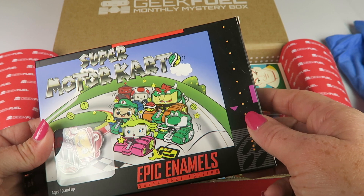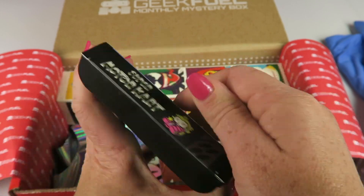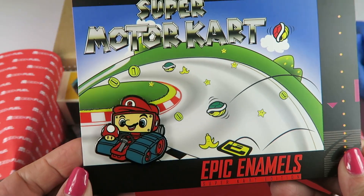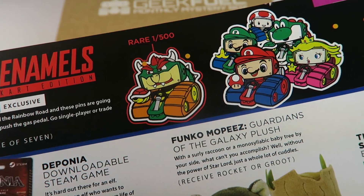Super Mopez cart. Epic Enamel. So this is their little Geek Fuel pen. They put it in an old-looking game cartridge box. It's kind of the little Mario one. The rare one is King Koopa — I think that's his name.